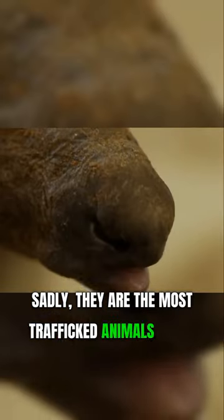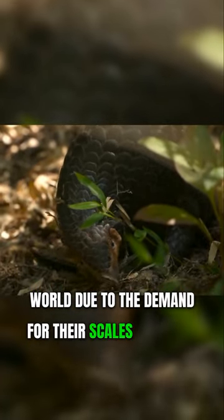Sadly, they are the most trafficked animals in the world due to the demand for their scales and meat.